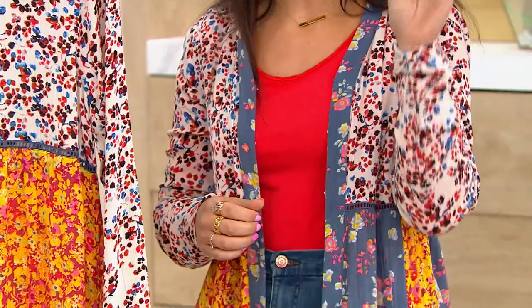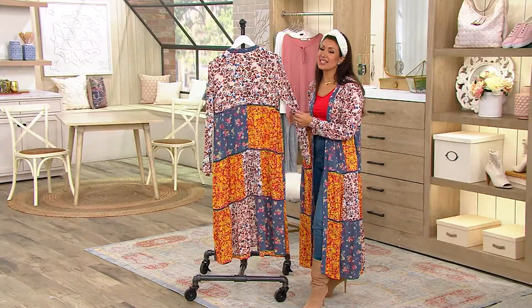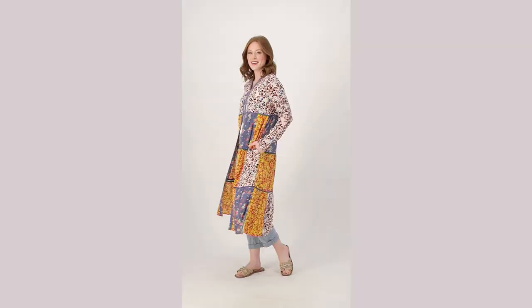This is item number A606945. You don't want to miss out on this price — $84.98.